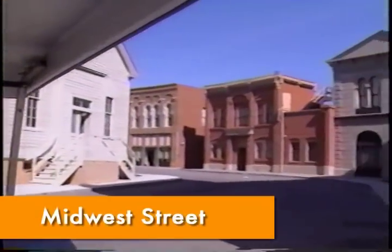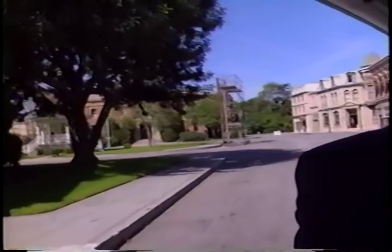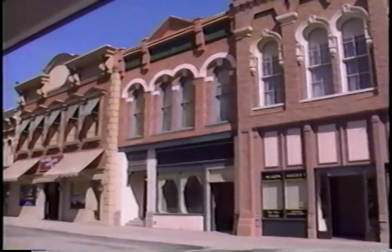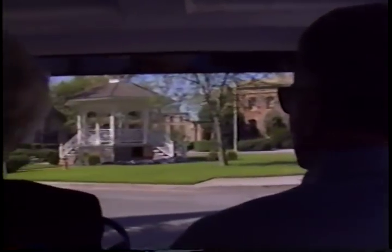We're on Midwest Street. This was built in the 40s. The original design of most of the set was for two major films. The storefronts to the right here were constructed originally for Saratoga Trunk, a film with Gary Cooper and Ingrid Bergman made back in the 40s. The homes in the block over to the left side, they're just designed like shelves. These were built for King's Row.